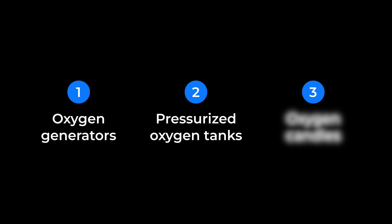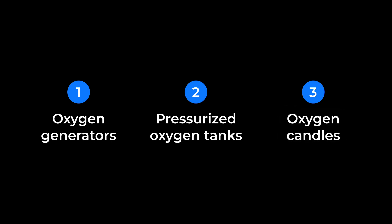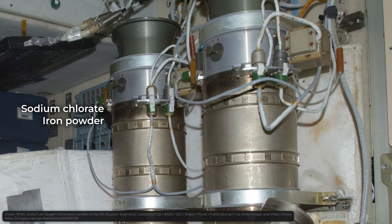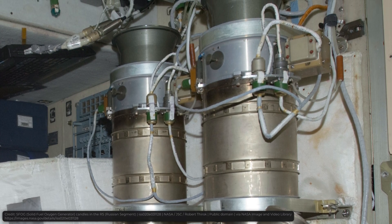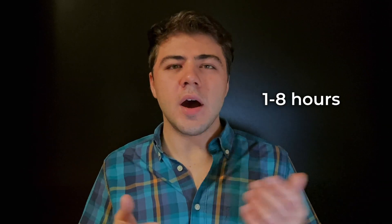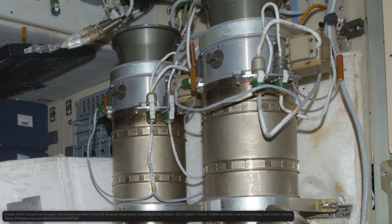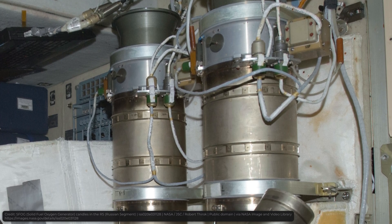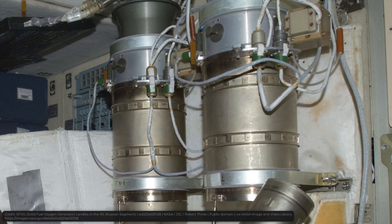And then there is the third method: oxygen candles. These are actually quite interesting — cylinders filled with sodium chlorate and iron powder that produce oxygen once you ignite them. They vary in size, but even the bigger ones are fairly compact, and they can produce oxygen for anywhere from 1 to 8 hours depending on the size. The cool thing about them is that you ignite them, you start the exothermic reaction, and that's it — they immediately start producing oxygen.